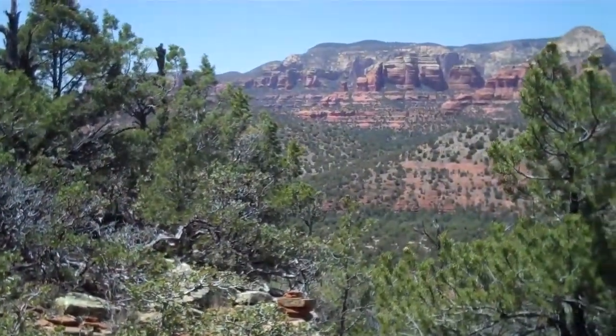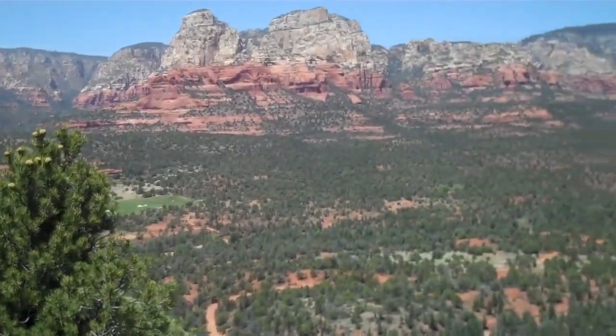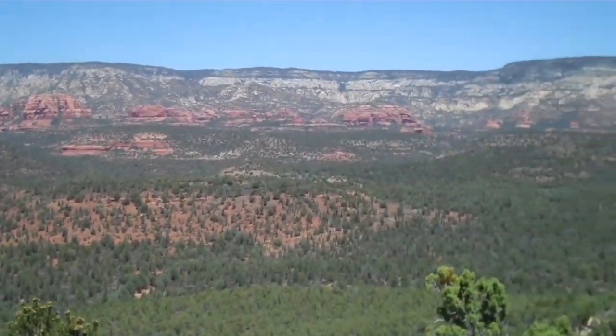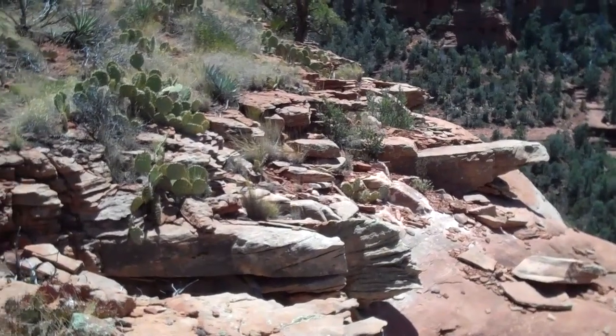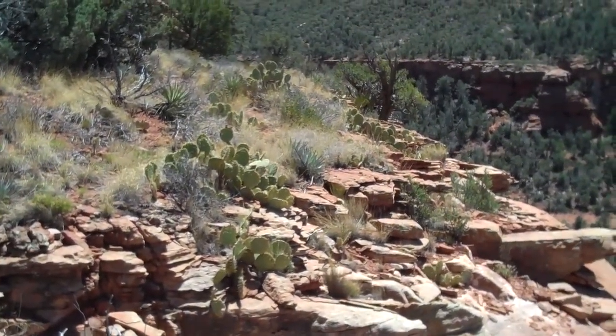Well, we've reached the top of the little mountain we were climbing. We're taking a short break here before we head over along the side of it to take a look at the Lost Canyon ruins. We're going to be skirting the edge of this huge rock formation we're on as we go deeper and deeper following Lost Canyon.